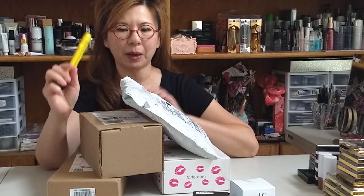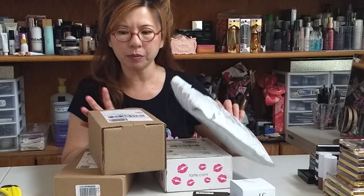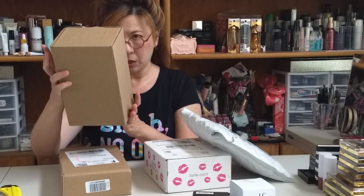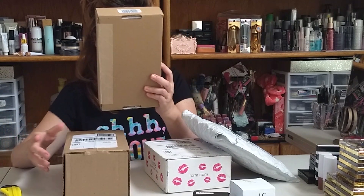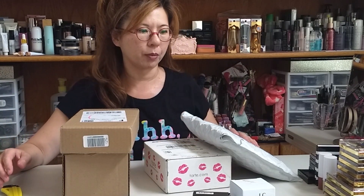Hello everybody, welcome back to Stargirl Beauty. Today I have a knife on my hand because I have some boxes and bags here. Sometimes on the box they don't even say who is shipping these to me, so I don't know what these are. But I'm sure I've ordered some makeup or skincare before, and I want to open these boxes with you on camera.